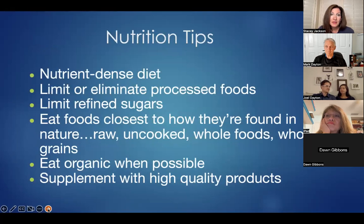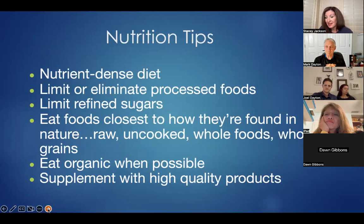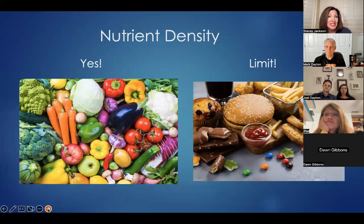So what can we do? We can eat a nutrient-dense diet, limit or eliminate processed foods, limit refined sugars, eat foods closest to how they're found in nature — raw, uncooked whole foods, whole grains — and eat organic when possible. Supplement with high quality products. doTERRA has the perfect supplements we'll get to talk about in just a moment. Essentially, it means choosing colorful, fresh raw foods like you see on the left in the picture, rather than the SAD American diet on the right. Try to choose as much as you can from the nutrient-dense options.